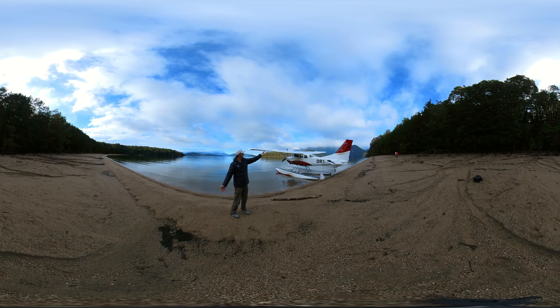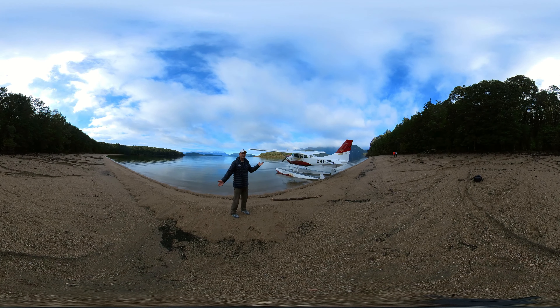Over here we have the Beehive, and behind that we have Pomona Island — New Zealand's largest freshwater island. It's also predator free.